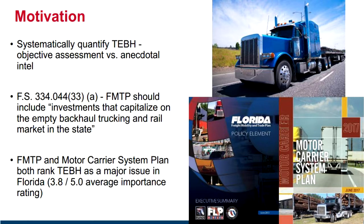We also looked at factors to help explain truck empty backhaul and see if we can find any recommendations to help solve or at least provide some policy guidance. The motivation on slide three is to systematically quantify truck empty backhaul. Our Florida freight mobility and trade plan, as well as the motor carrier system plan, both identify empty backhaul as an issue for the state. It is also codified in Florida Statute 334 that this is an issue we need to address.